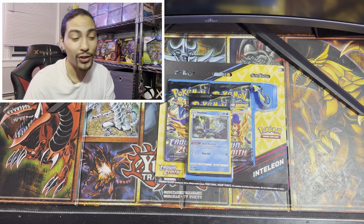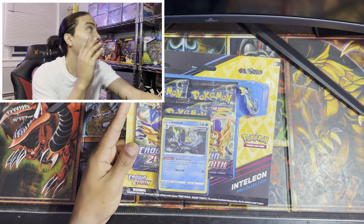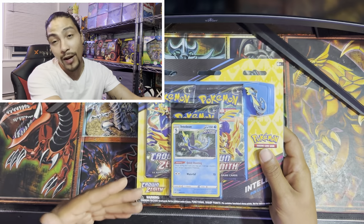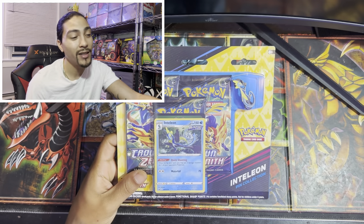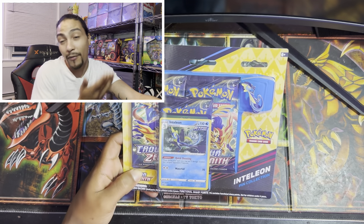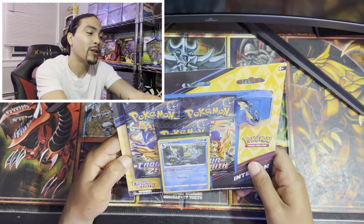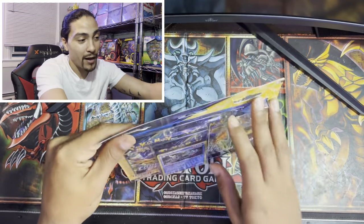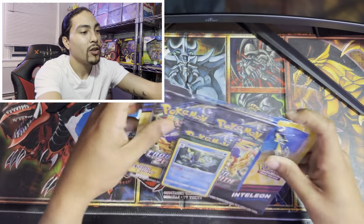All right guys, now we're back at the shop and we're gonna be opening some packs. Unfortunately this is all I picked up today because I have a few ETBs coming in the mail so I didn't really need to grab anything. I did decide to grab this, and I wanted to show you guys what it's like to Pokemon hunt in the Bronx - sometimes it's a hit or miss. Let's get straight into it and open up some Crown Zenith. In my opinion this set is way better than Scarlet and Violet.